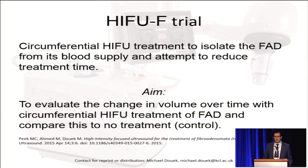So we set up the HIFU-F trial aimed at circumferential treatment of fibroadenomata in an attempt to isolate their blood supply and hopefully reduce treatment time. We evaluated the change in volume over time following circumferential delivery of treatment.